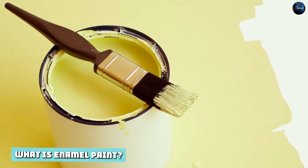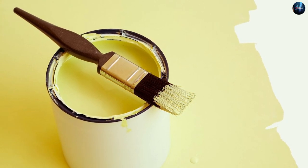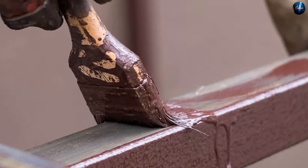What is enamel paint? Enamel paint is a type of paint with an opaque and glossy finish. It's strong, long-lasting, and it's usually used for painting indoors or on metal surfaces. Enamel paint is oil-based, but recently water-based enamel became available as well.